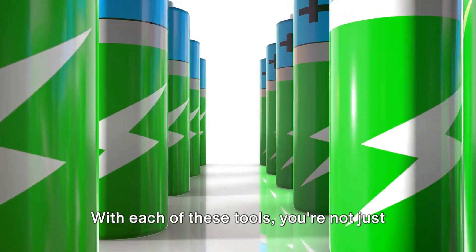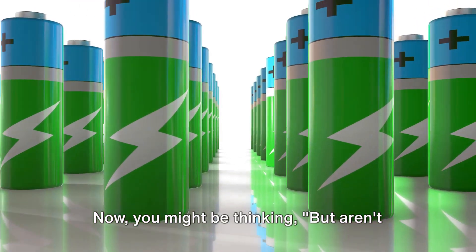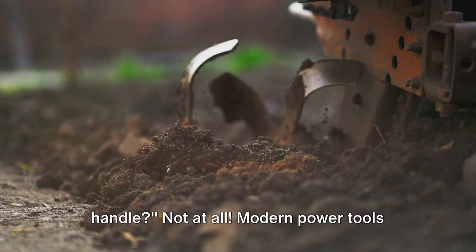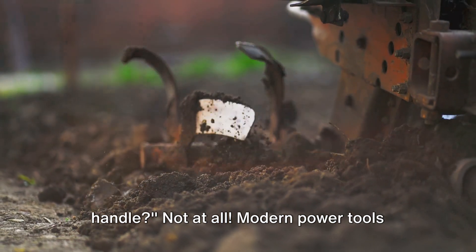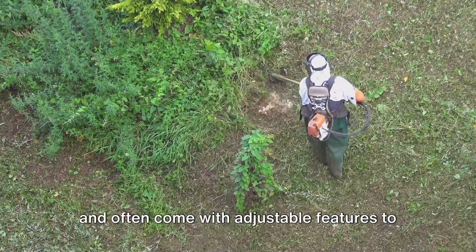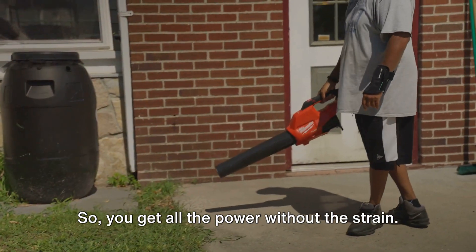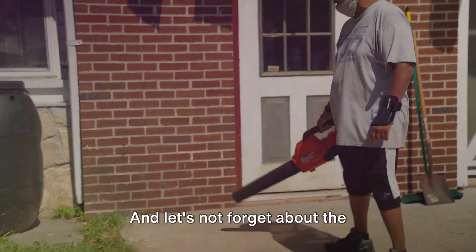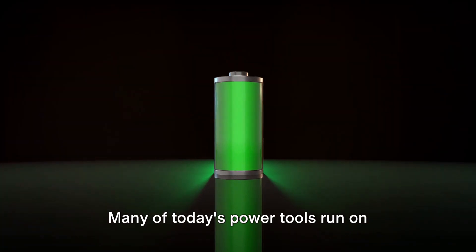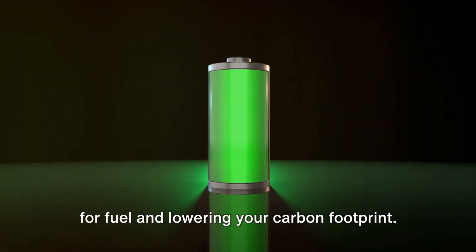With each of these tools, you're not just saving time — you're also sparing your energy. Modern power tools are designed with user-friendliness in mind. They're lightweight, easy to maneuver, and often come with adjustable features to fit your comfort, so you get all the power without the strain. And let's not forget about the environmental perspective: many of today's power tools run on rechargeable batteries, reducing the need for fuel and lowering your carbon footprint.